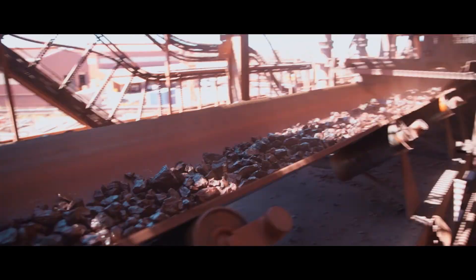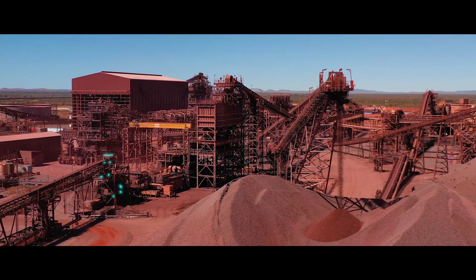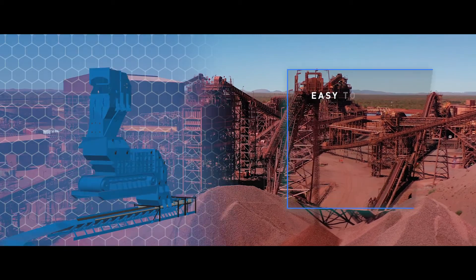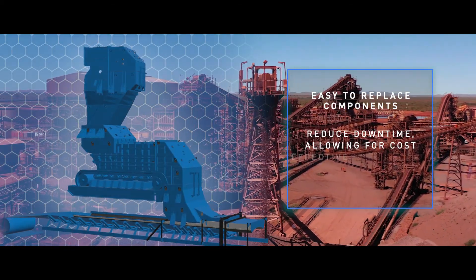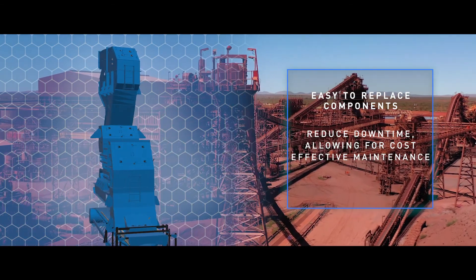The Weber Superflow Liner System uses liners rather than a dead box system. The easy to replace components drastically reduce downtime, allowing for cost effective maintenance.